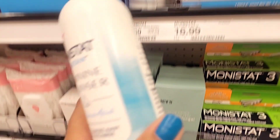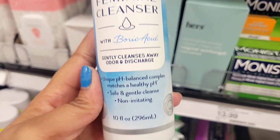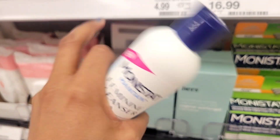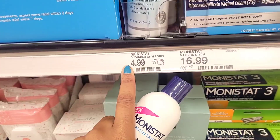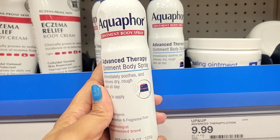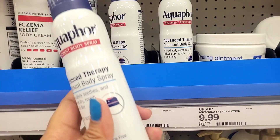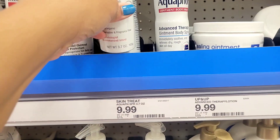Money Start has something new — they have a feminine wash, which I find very interesting because I've been trying some feminine washes. Since Money Start is catered to that area, I think this is very interesting, and they're asking $4.99 for it. Also, Aquaphor now has a spray-on body moisturizer. I've seen a lot of brands doing this lately — Vaseline has one, Neutrogena has one. I don't know what to think about it yet, but I'm going to give it a try.